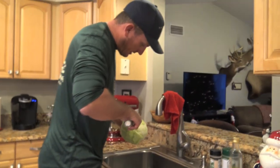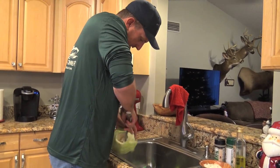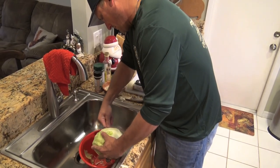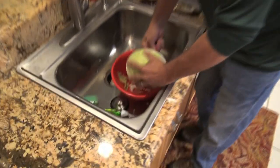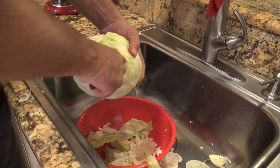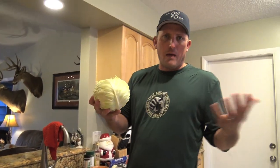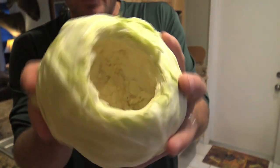Come over here to the sink. I'm just gonna use a spoon and start hollowing out my cabbage. You can save all this cabbage for a different recipe — make coleslaw, do whatever you want with it. It only took me about two minutes. Look how nice and hollowed out that is. That's where all the love is gonna take place.